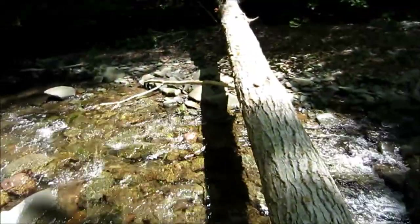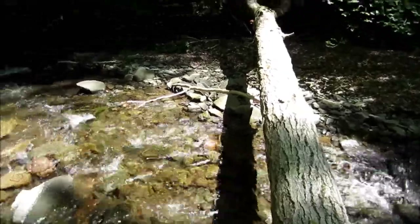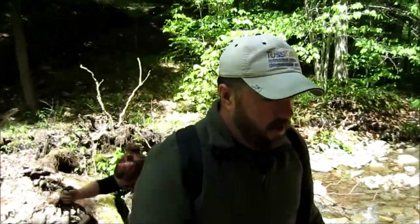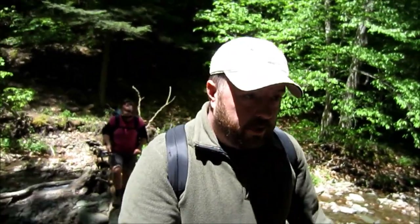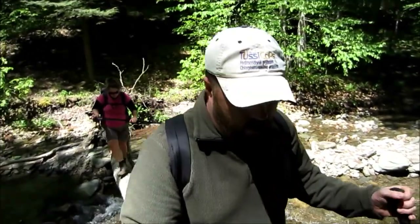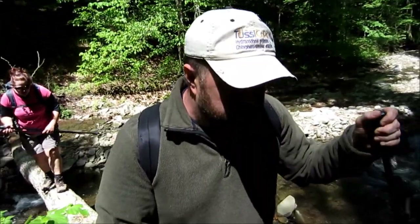We're going to take off our fleeces — it's getting warm. There's a little spot across the creek, right across this beautiful natural bridge. We've got her across. If I keep following it, it just about takes me back up to the trail.